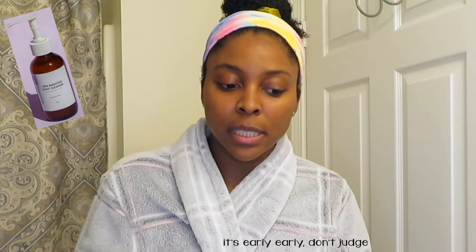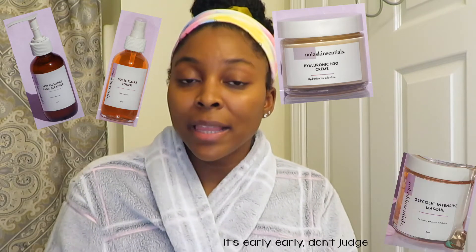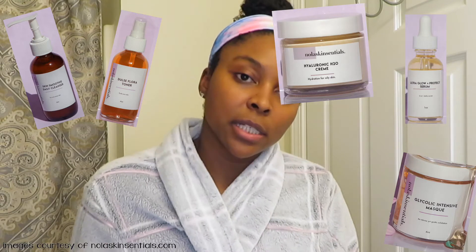That's what I did. After I looked on the website, I actually purchased the skincare bundle where you can choose the cleanser, toner, moisturizer, serum, and mask. I thought that was the best way for me. However, there are trial sizes available if you're unsure. I went with the daily cleanser, the Skin Smoothie, the Dulce Flora Toner, the hyaluronic acid-based moisturizer, the glycolic acid mask, and the Ultra Glow and Protect Serum.